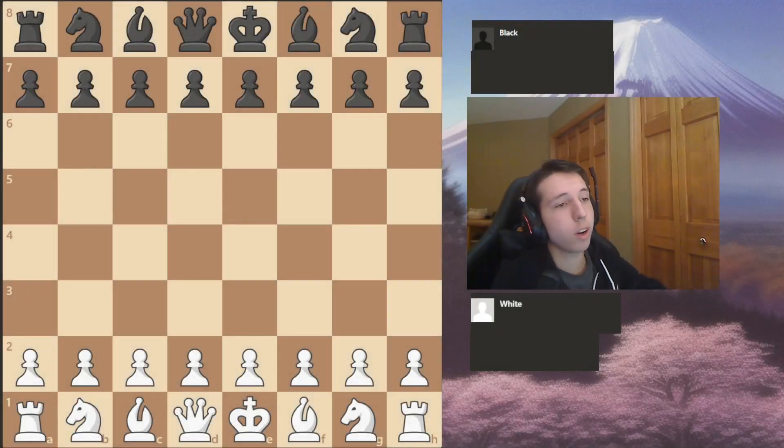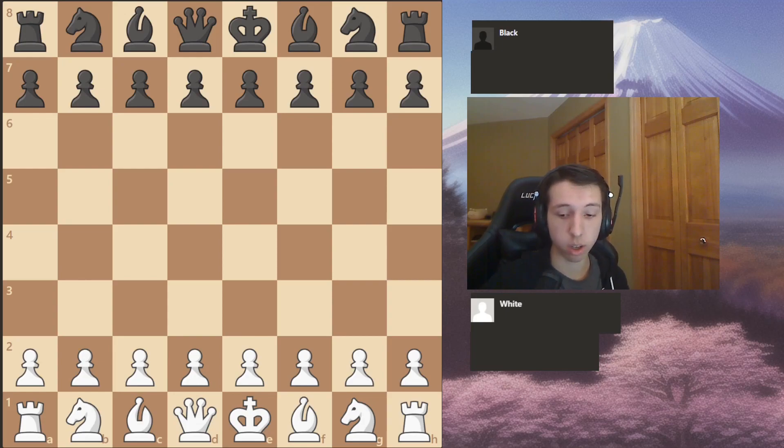Hey guys, welcome to today's YouTube video. Today we're going to be going over my best win ever over the board. This is different than online because USCF ratings are different than online.